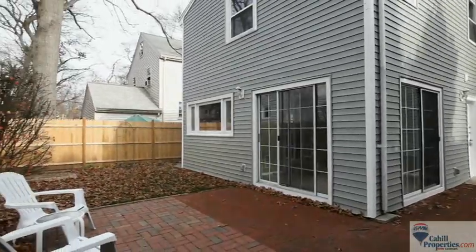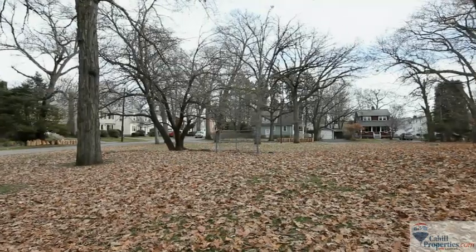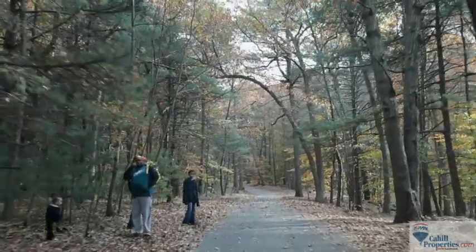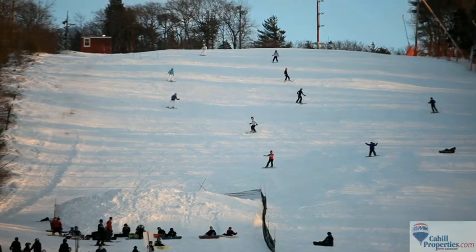This home, located across the street from Pagoda Circle Park, is also walking distance to public transportation, a short bike ride to the Blue Hills Reservation, and it offers easy access to the highway. This location in Milton is where you'll expect to find great housing opportunities for first-time homebuyers.